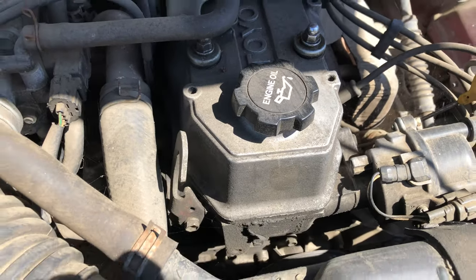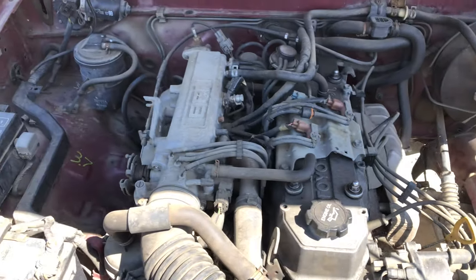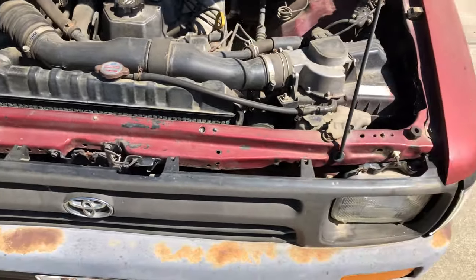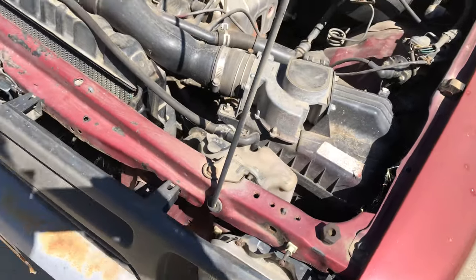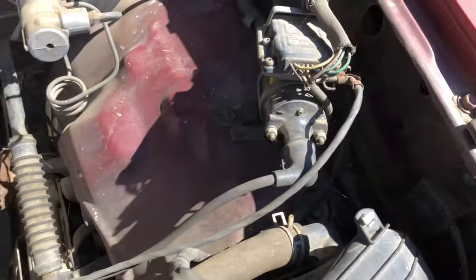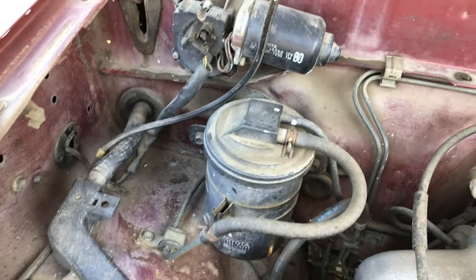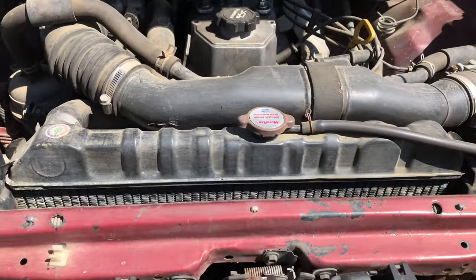I've done all sorts of things on this engine: repaired the timing chain, timing chain guides, even replaced the head gasket once. The radiator was replaced too. I had a mild front-end accident at some point and replaced the grills, corner lights — all aftermarket stuff. We've got our airflow meter, distributor, ignition coil, brake booster, vacuum lines, fuse box, and battery — everything is intact.